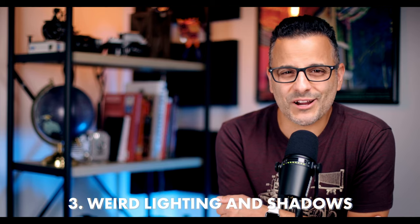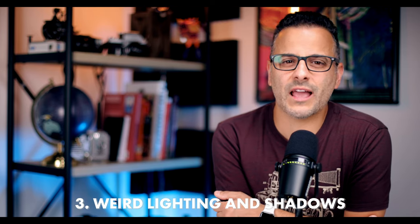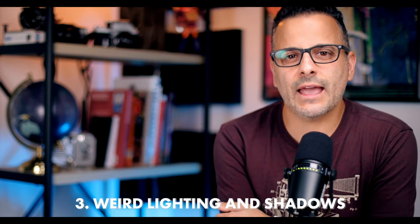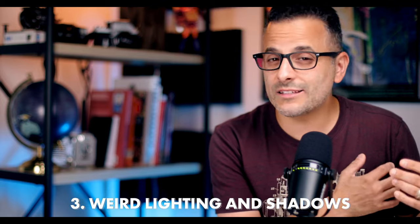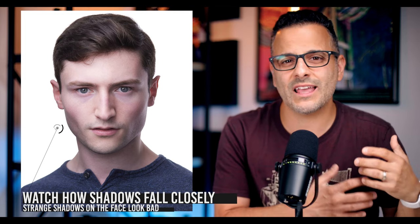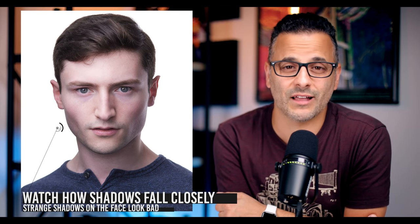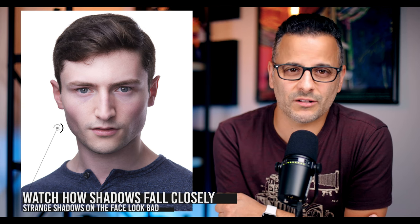Mistake number three: weird lighting and terrible shadows. Many beginners feel the need to create dramatic lighting for every corporate headshot, and since they don't have a solid grasp on lighting to begin with, the effects often leave much to be desired. I've seen many headshots with raccoon eyes, strange split lighting where one whole side of the face is dark, weird cheek shadows, or where the client is ahead of or behind the light convergence — creating terrible shadows reminiscent of spooky campfire lighting.